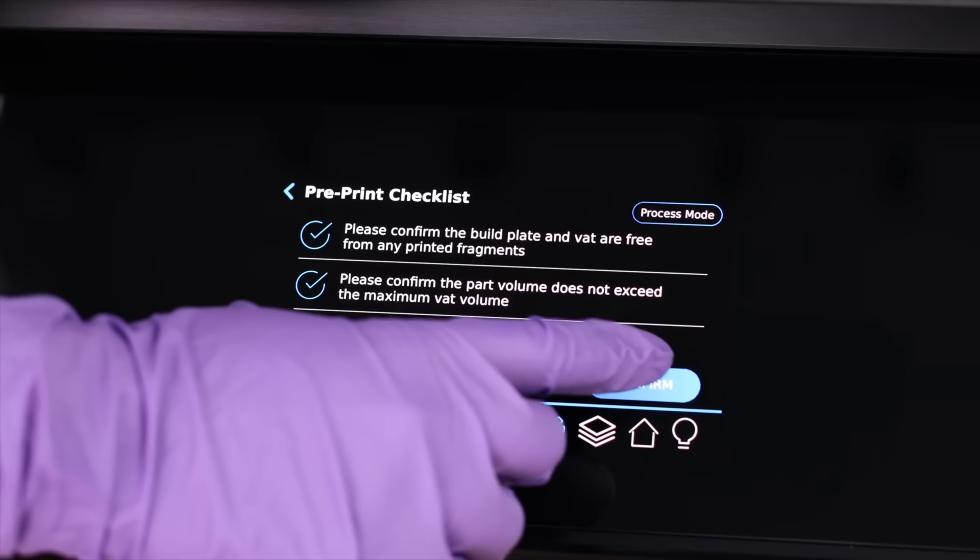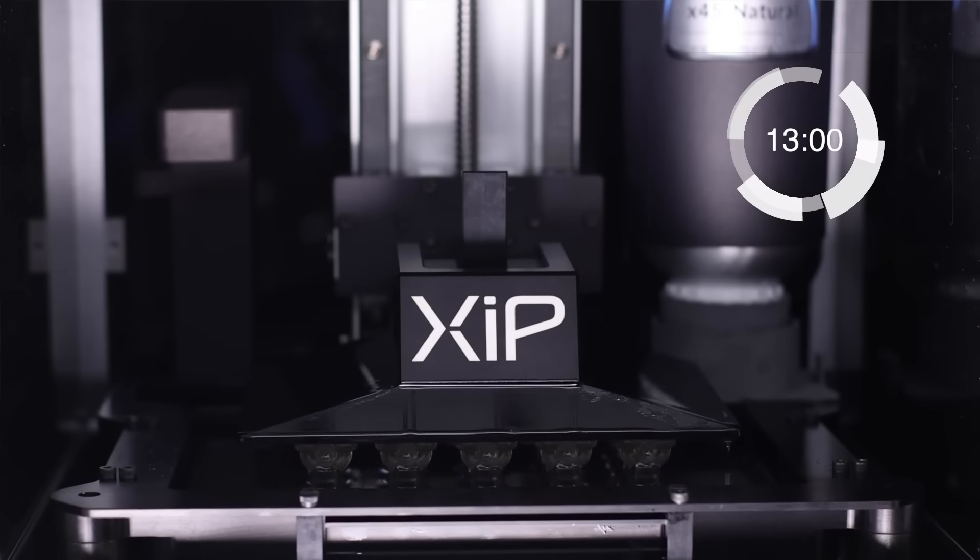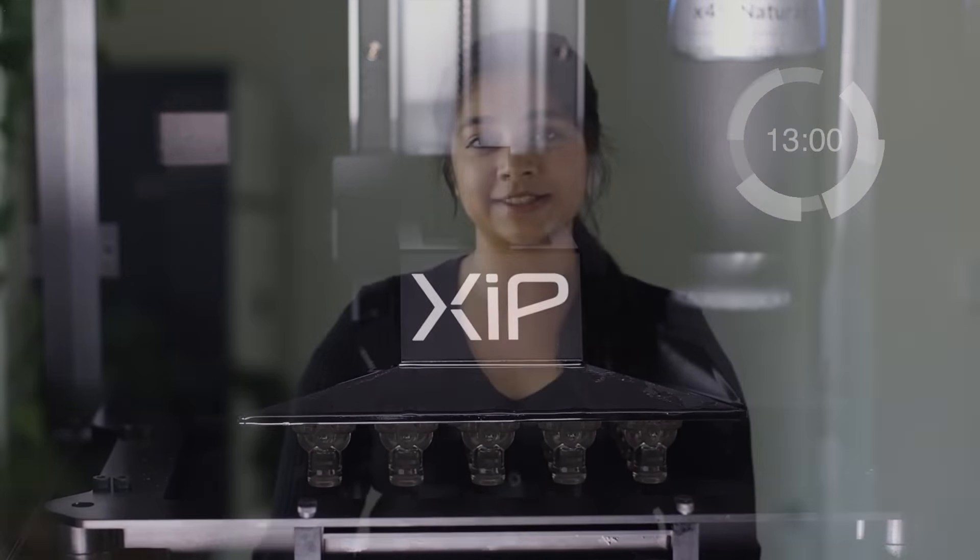As a mechanical engineer who relies on the proficiency of 3D printing, I've had the opportunity to see and experience the advantages of the ZIP desktop printer firsthand. Its ease of use and simplified workflow paired with an extremely fast print speed is truly a game changer for the product engineering community.